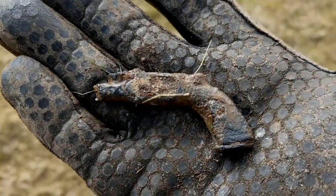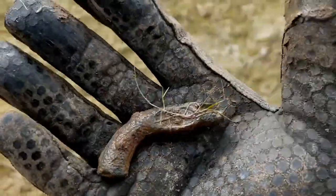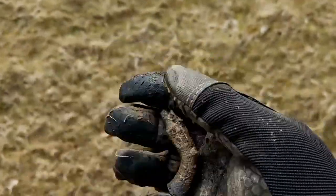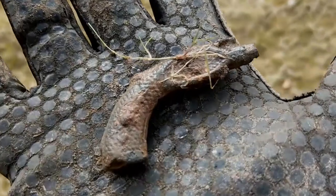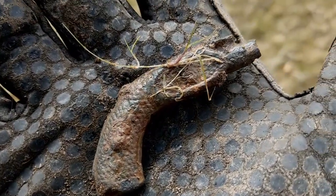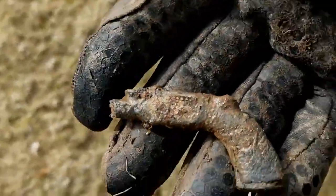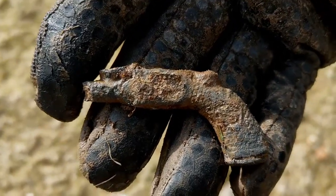I've given it a little clean up. It's a cracker. It's a lot heavier than the last one I found. I've got a nice little design in the handle there. Excellent. I'm real chuffed with that.